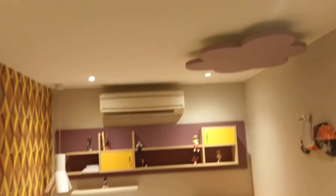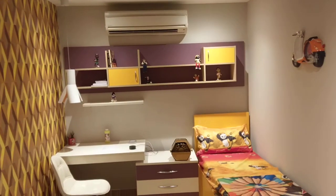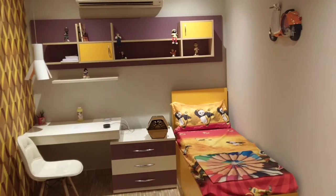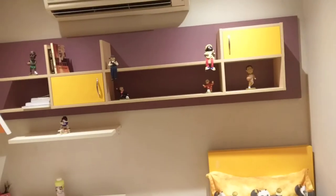Right now by default all the lights in the kids room are switched off. We give the command — Alexa, lights on. That's the kids room we have created, kind of replicating how a kids room might look. We have created certain scenes. Let's go through them. Alexa, study time.